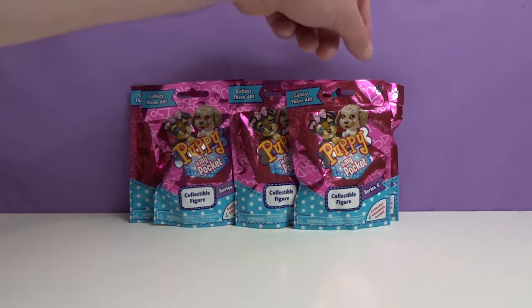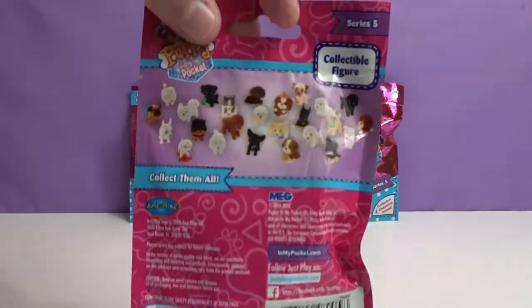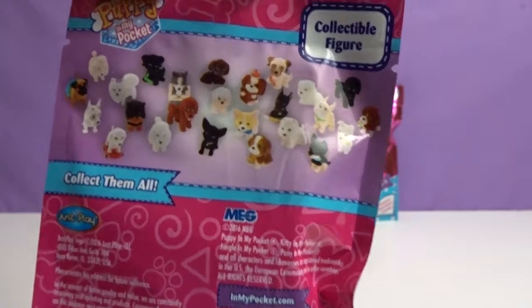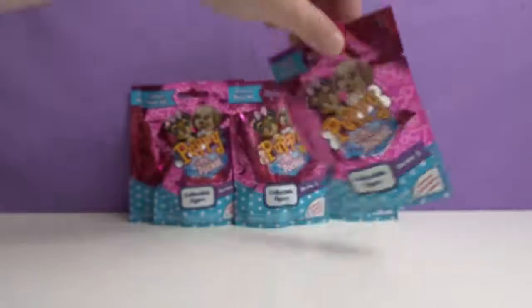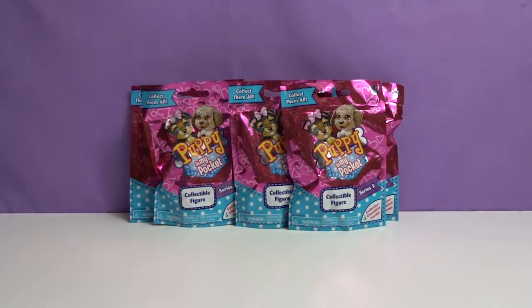So how many are there to collect? Look on the back. I think there's about 24. There's a lot. I think there's a lot more than the Kitty in My Pockets, but this is also Series 5. So they probably — we opened Series 2 Kitty in My Pockets. So they might be making more. Go ahead and start us off, Krystal.